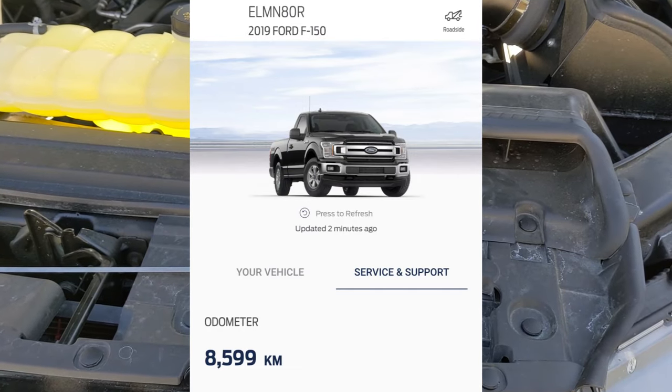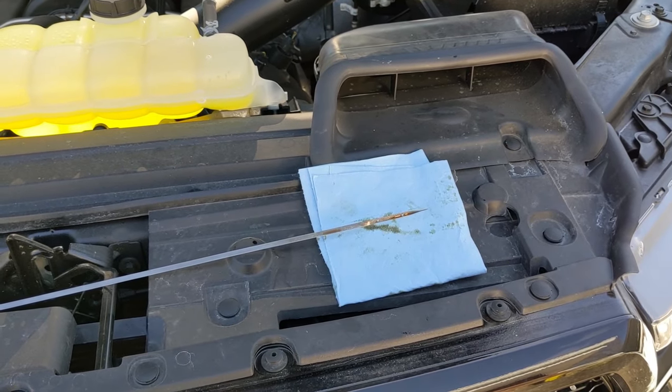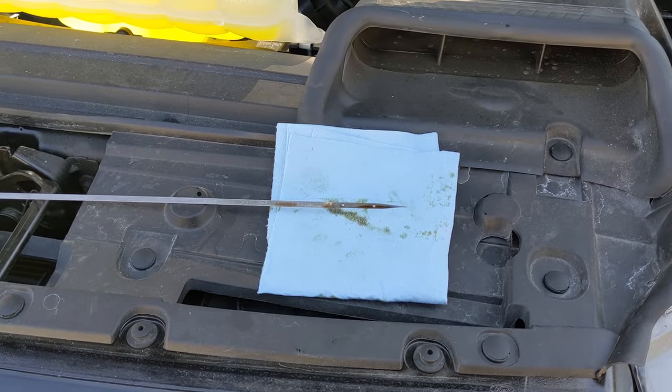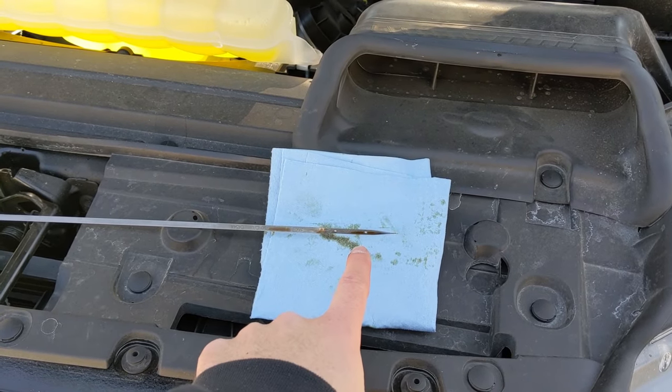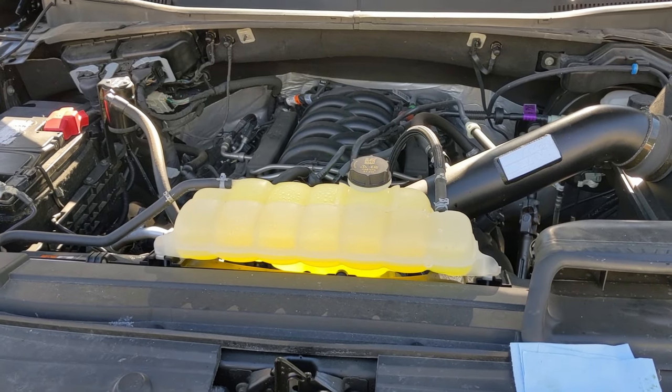The truck right now is sitting at about 8,600 kilometers. I really haven't driven it much this past year because of the lockdown, and I also work from home so I'm not driving a long distance to work every day. But you can see that the TSB did solve the issue.